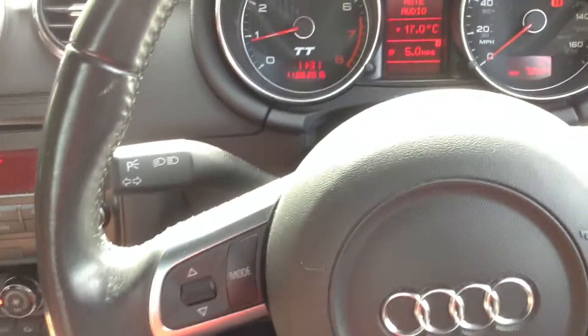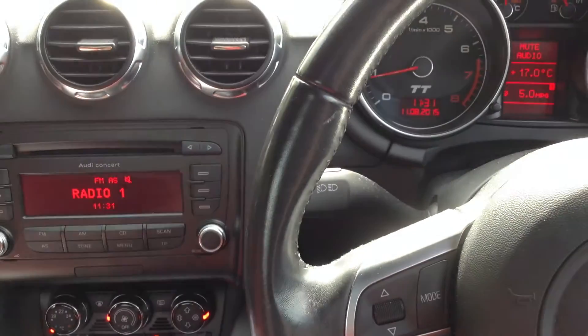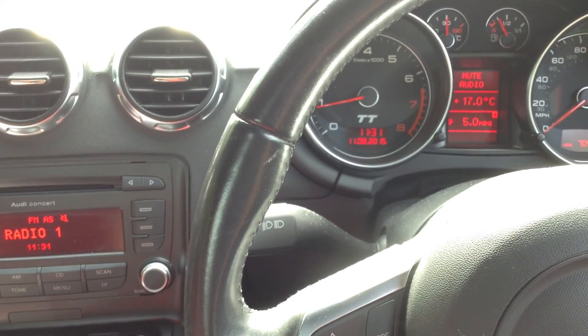That's the 2008 Audi TT FSI Coupe in silver. I'll see you later.